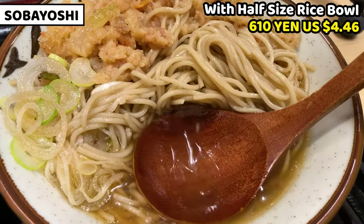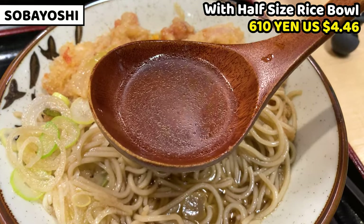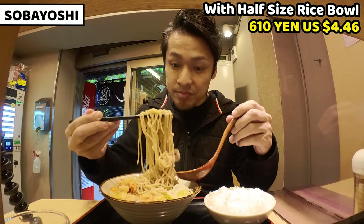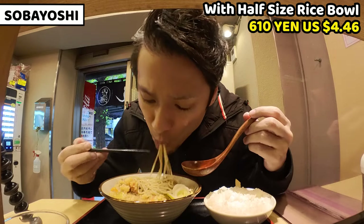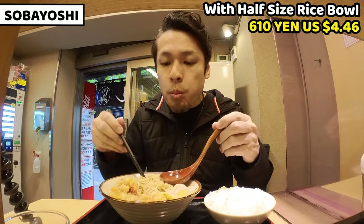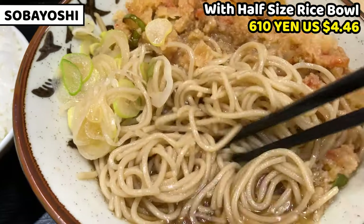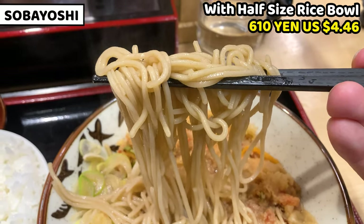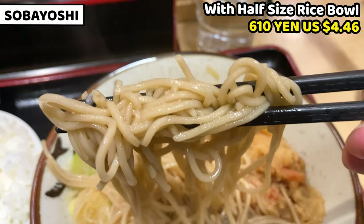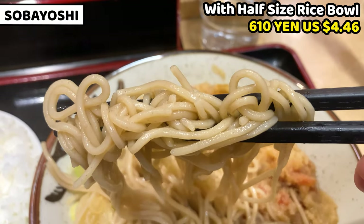Japanese people love soup stock, so I could say this is representative of Japanese taste. Next I'll have the soba noodles — this looks very nice. The noodles are very chewy. Soba noodles are usually medium thickness, not that thick. They easily absorb the soup and become soft, so it's not good to leave soba noodles sitting too long. Soba flour also smells really good.